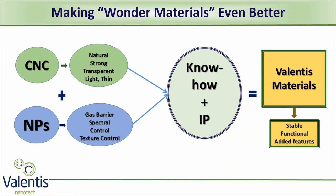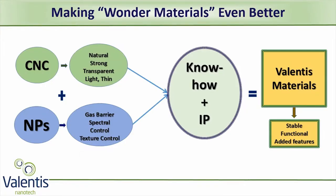Nanoparticles can add important properties such as gas barrier, spectral control, antibacterial, and texture control. Valentis Nanotech's know-how and IP enables us to combine these two super materials into a better wonder material.